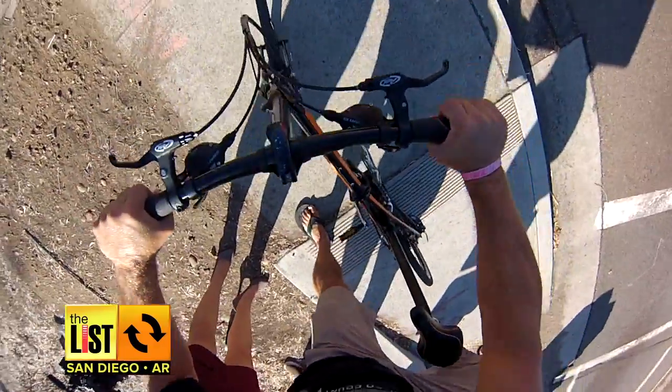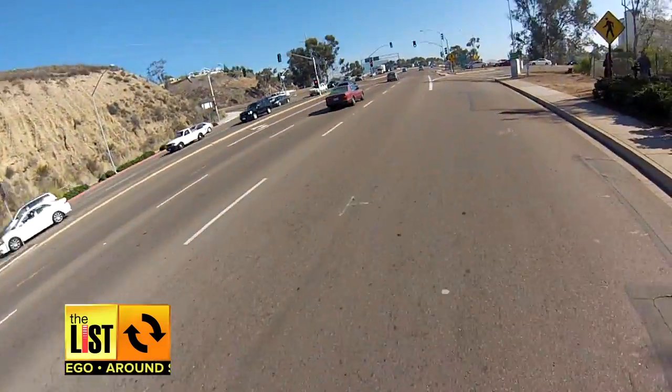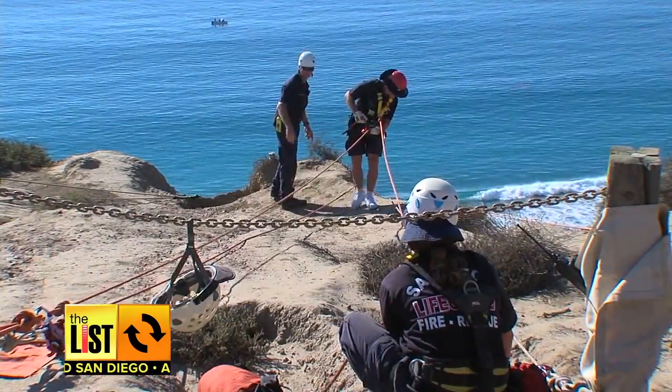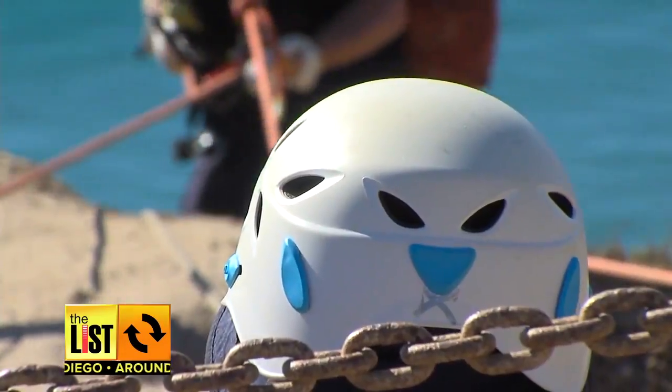Adventurous at number two. Thrillist.com and LivingSocial say San Diegans like an adrenaline rush, coming in second as the most thrill-seeking city, only behind Philadelphia.